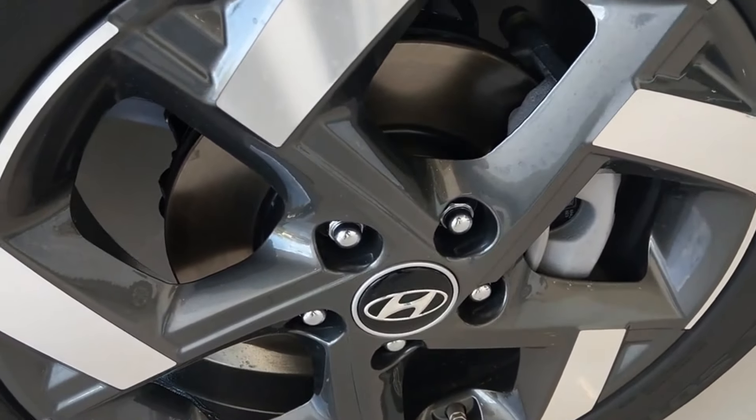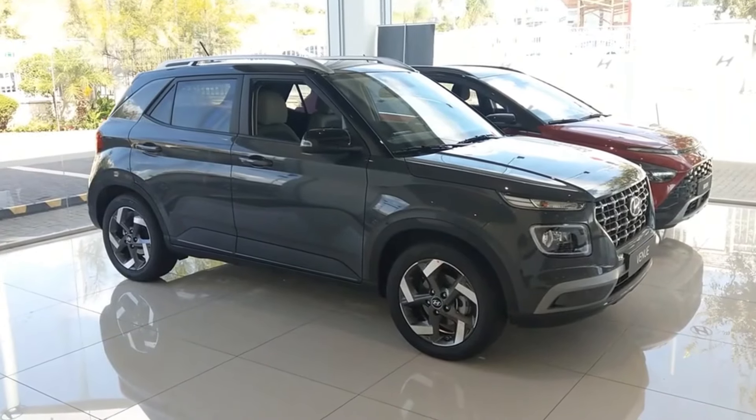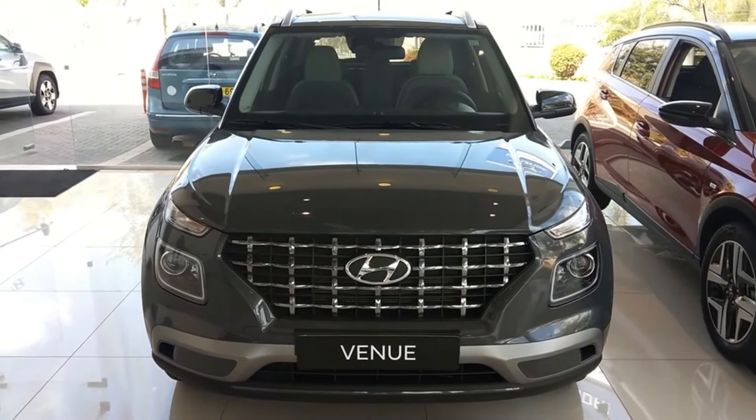Talking about the rear, the Venue features a unique taillight design that wraps around the sides, creating a distinctive light signature. The rear bumper and skid plate add to the SUV's rugged appeal.